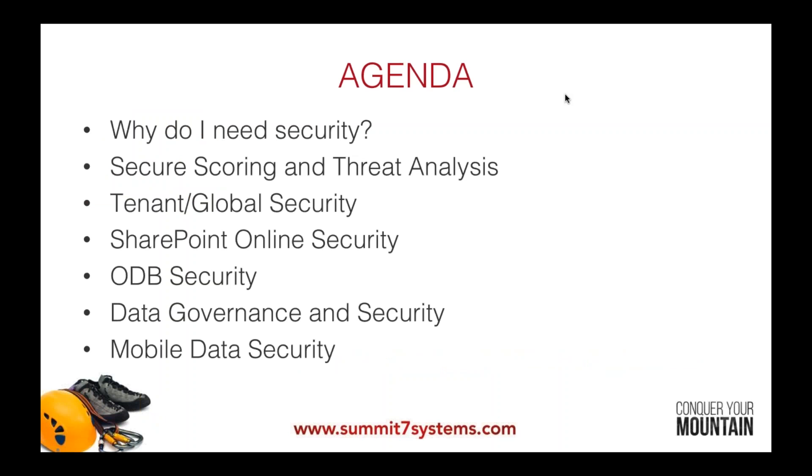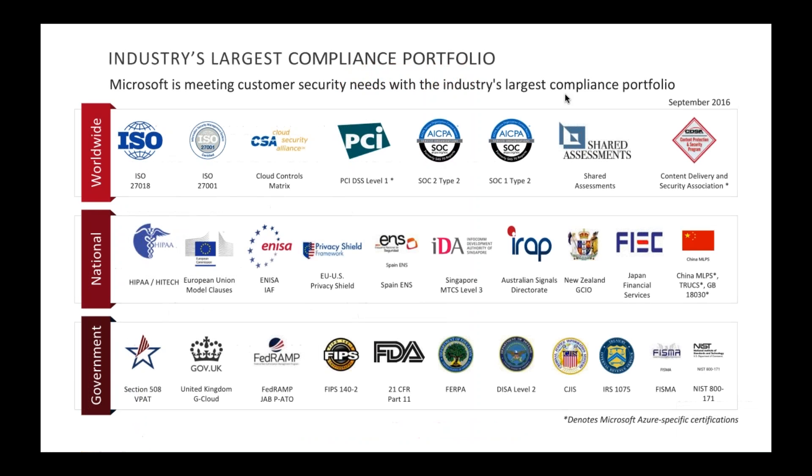Here's our agenda: Why do I need security? We'll cover secure scoring and threat analysis, a tour of tenant and global security, then SharePoint Online security, OneDrive for Business security, data governance and security in 365, and finally mobile data security.